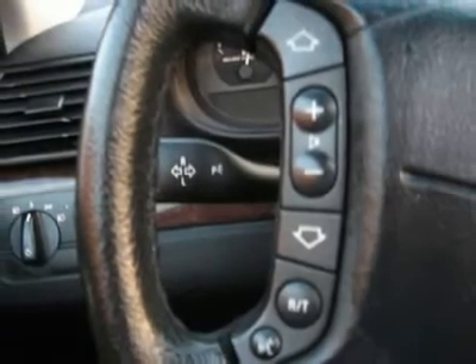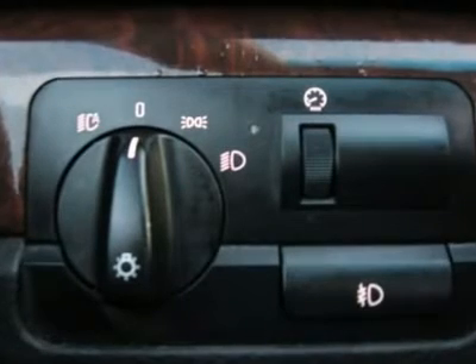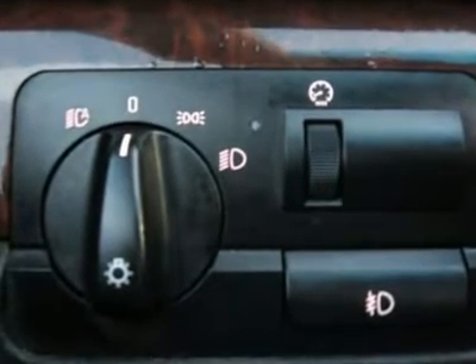Heated seat, wood trim, clock, tachometer, digital info center, tilt steering wheel, telescoping steering wheel, steering wheel radio controls, moonroof.